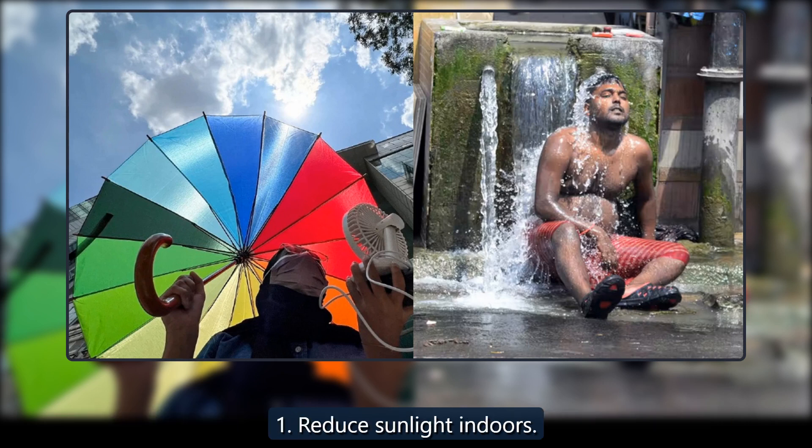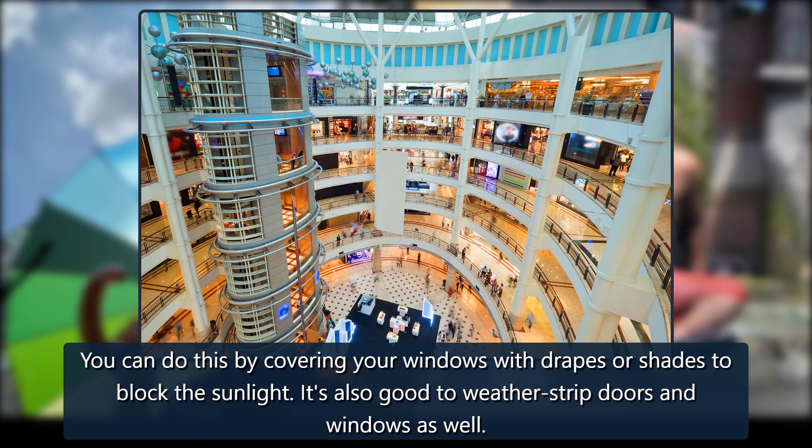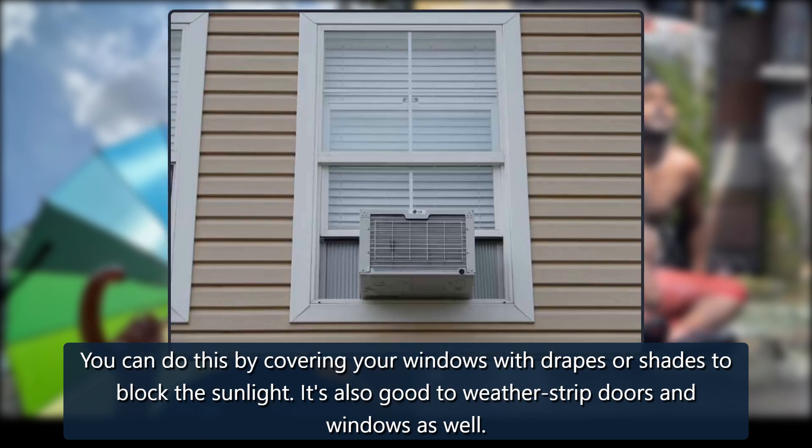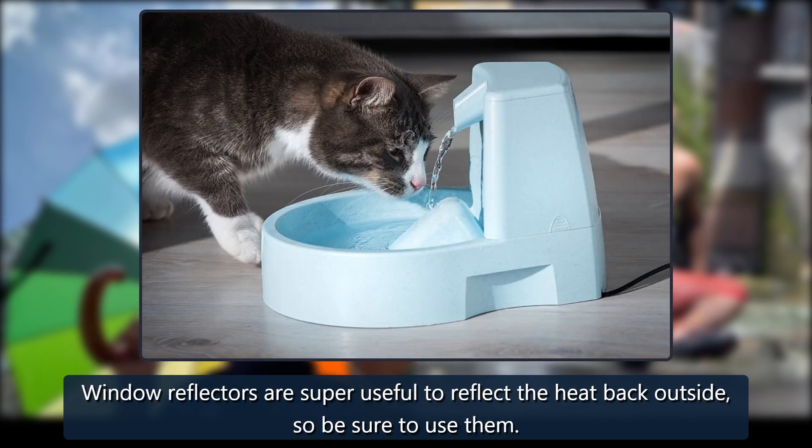Tip 1: Reduce sunlight indoors. You can do this by covering your windows with drapes or shades to block the sunlight. It's also good to weather strip doors and windows as well. Window reflectors are super useful to reflect the heat back outside, so be sure to use them.